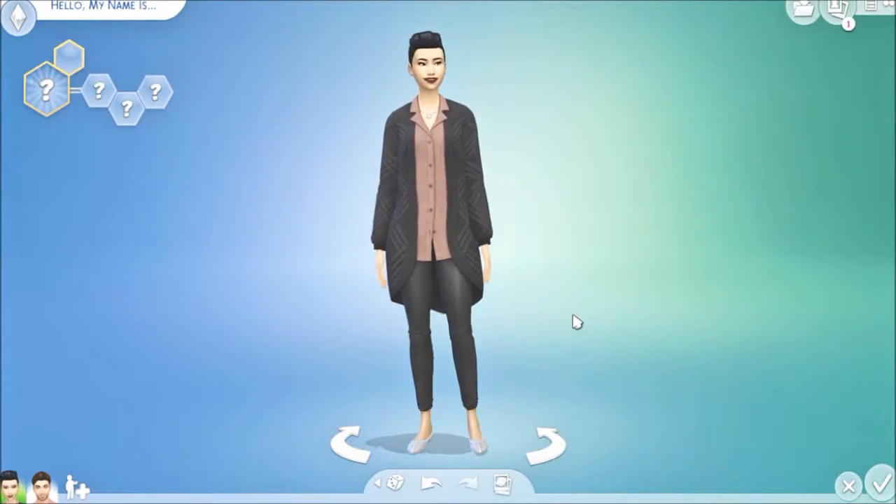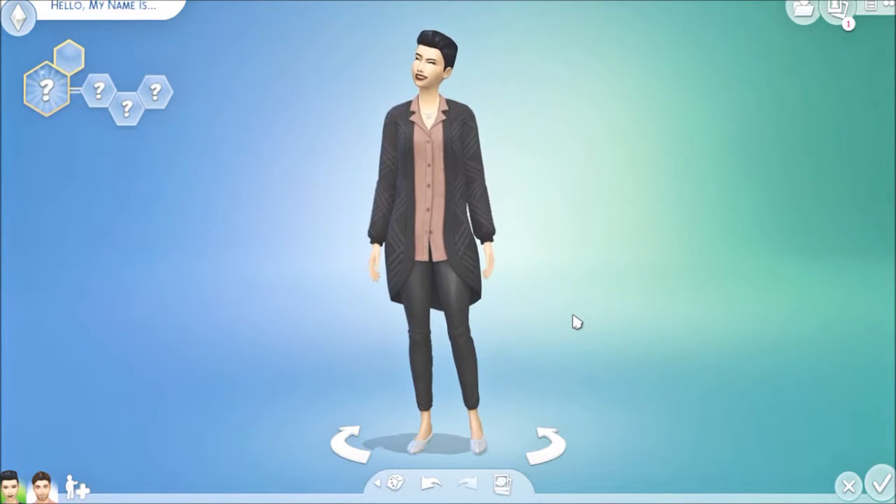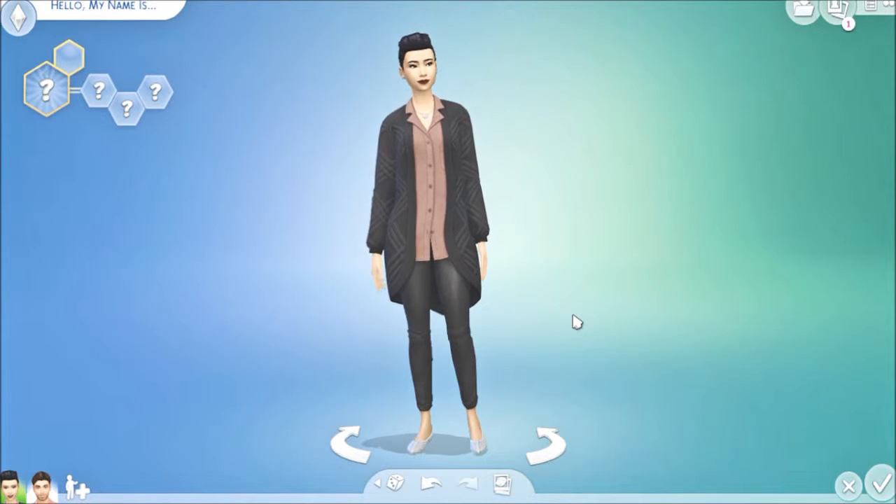Hi Zweedians! Welcome back to Zweedieville. If you're new to my channel, welcome to Zweedieville. I am Zweediepie, and we are back today with a Sims pack update.